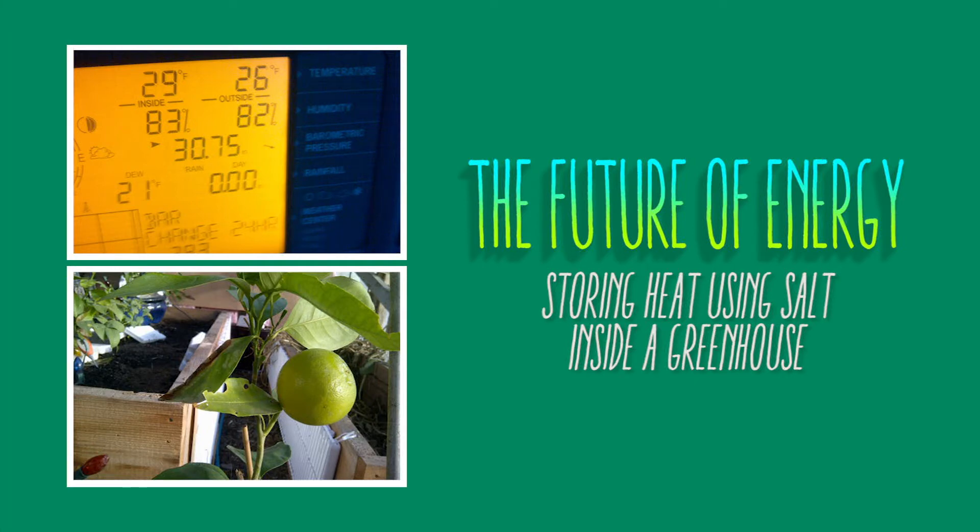The future of energy: storing heat using salt inside a greenhouse. If we are to contain or reverse the effects of global warming, we need to find alternative ways to store energy. Fossil fuels are stored energy, but not the only kind.